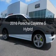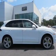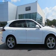This is a new 2016 Porsche Cayenne. It's powered by an all-wheel drive engine and an automatic transmission.